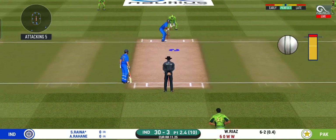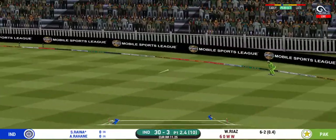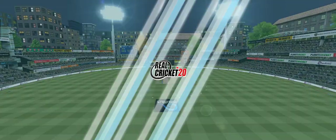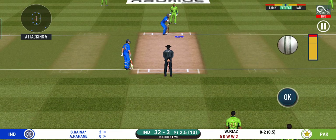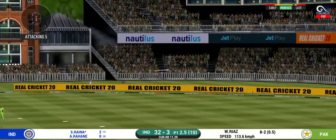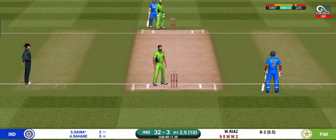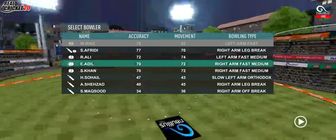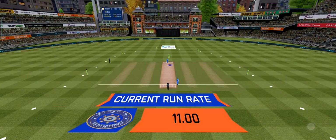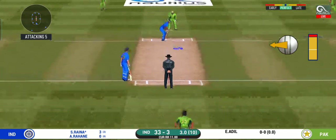Captain has placed a fielder at cover. They have run the first one quick — that is excellent running between the wickets. Strokes it into the gap for a single. Fast bowler into the attack. End of batting power play; the fielding team can now have more than two fielders outside.